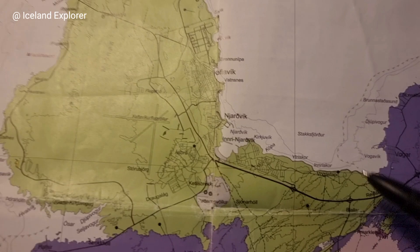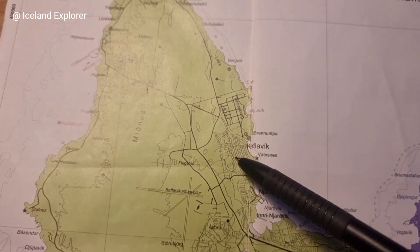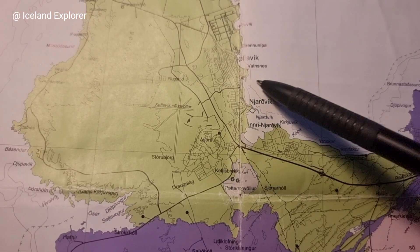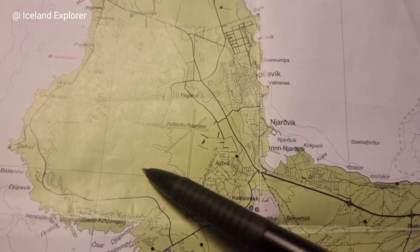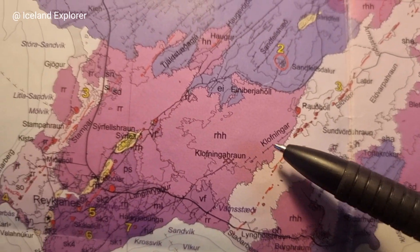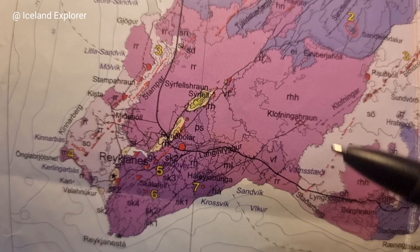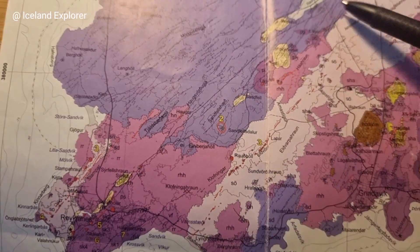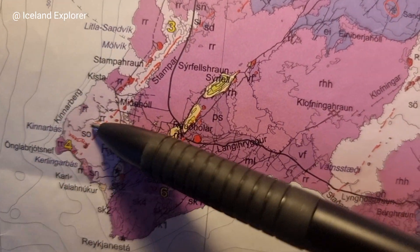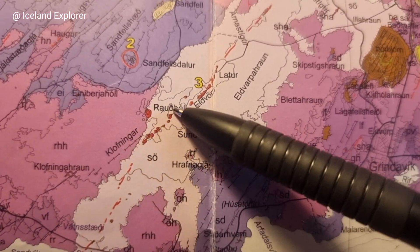Keflavík is safe — you see, there was no eruption where we have the airport, the town of Njardvík, Keflavík. This is super ancient area where there was no eruption since the Ice Age, even older than that — you see, the airport. And the more you go west on the Reykjanes Peninsula, the more you have new lavas. This area is the newest part of Iceland, the southwesternmost part of the Reykjanes Peninsula. I see eruptive fissures here — the red things are eruptive fissures.